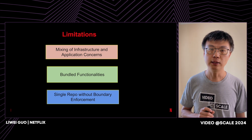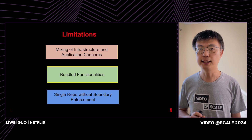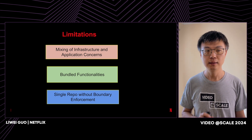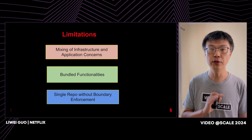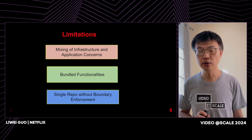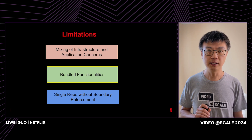Last but not least, Reloaded is a single big repo, and we didn't intentionally enforce any boundaries. As a result, we often saw code reuse across the boundaries of components for no good reason. Such accidental dependencies make independent deployment very difficult.